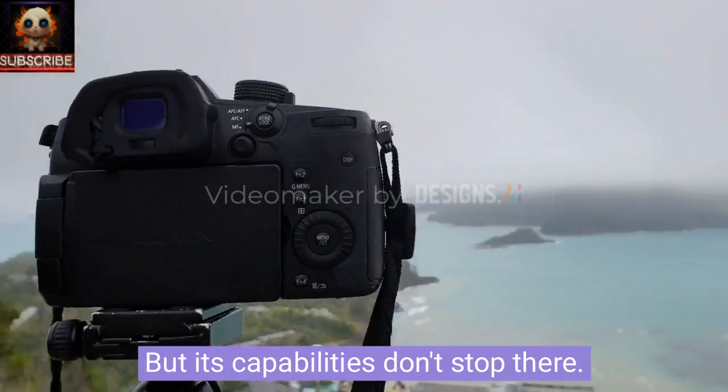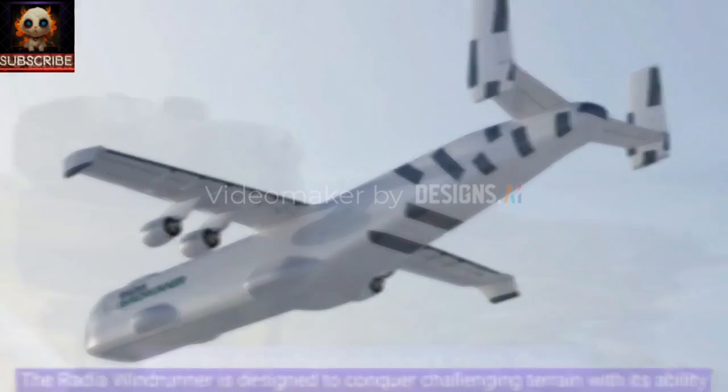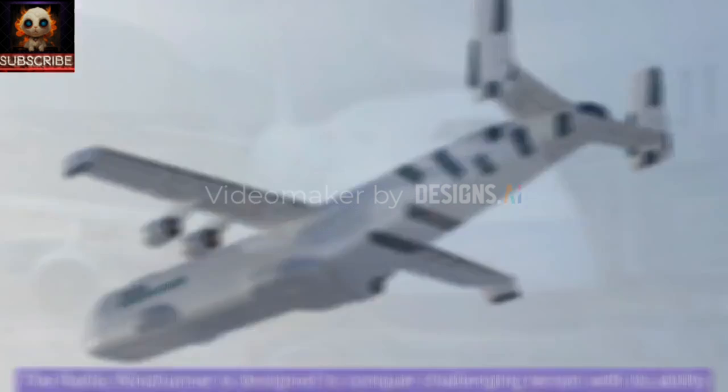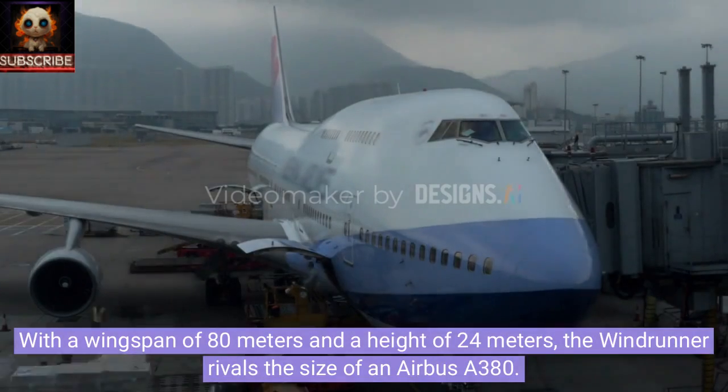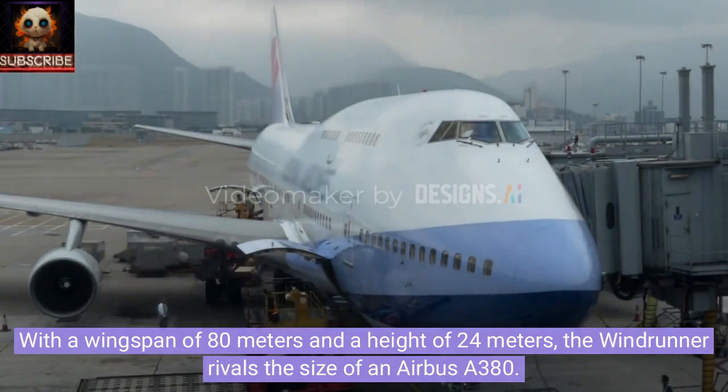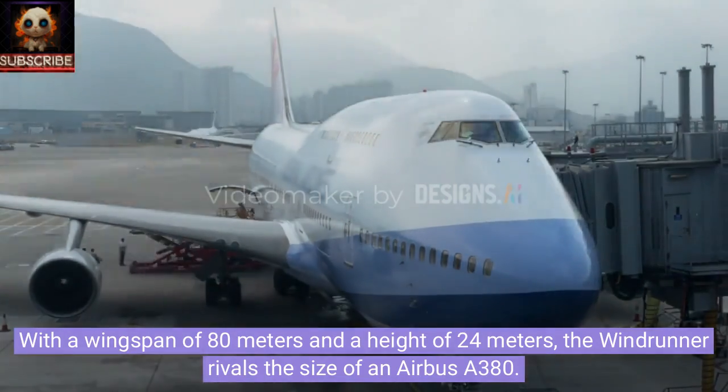But its capabilities don't stop there. The Radia Windrunner is designed to conquer challenging terrain with its ability to take off and land on short runways, making it a game-changer for logistics in rough environments. With a wingspan of 80 meters and a height of 24 meters, the Windrunner rivals the size of an Airbus A380.